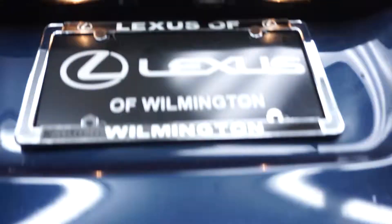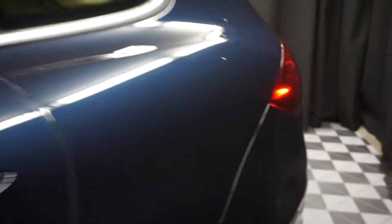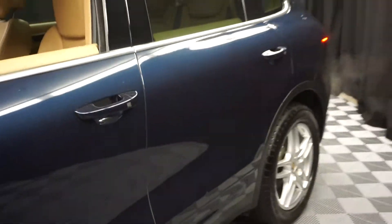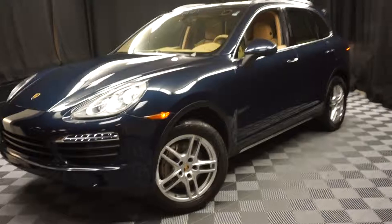And it's right here at Lexus of Wilmington. And this is the Cayenne S. If you're looking for more information on this 2013 Cayenne, or any of the other almost 100 vehicles in our pre-owned inventory, in our 90,000 square foot pre-owned showroom.